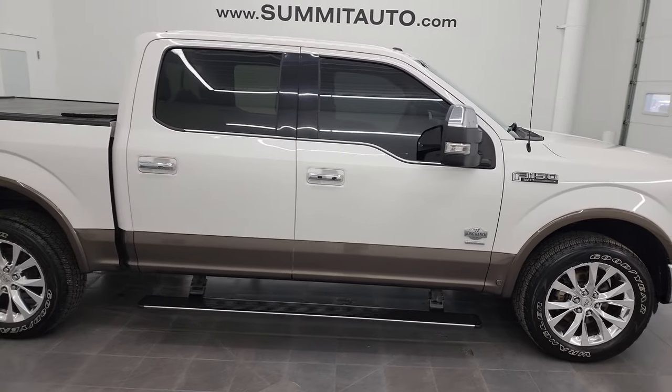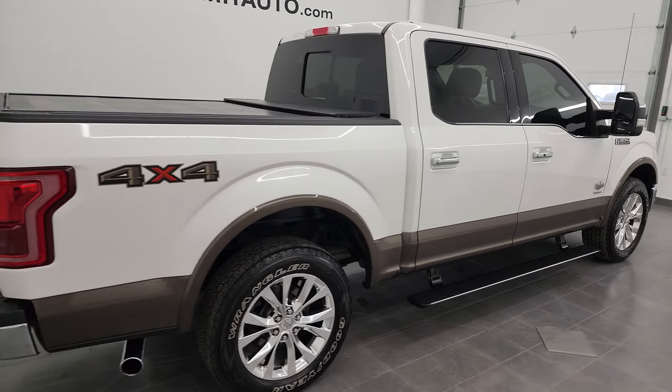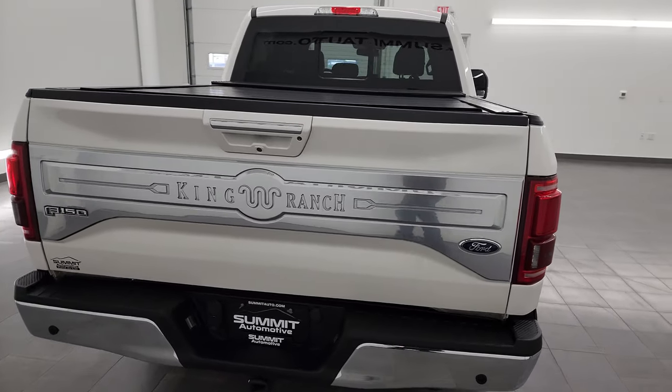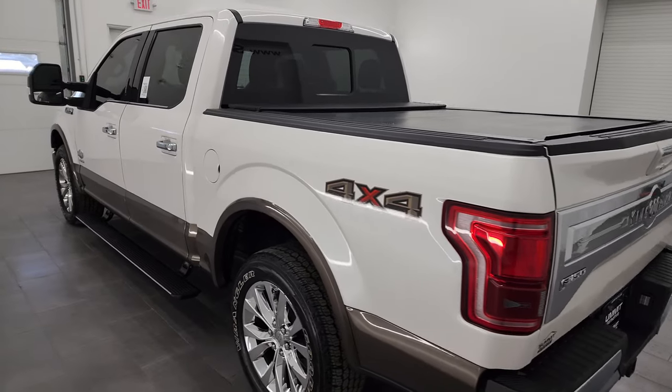This is Brett and this 2015 Ford F-150 Super Cruise Short Box King Ranch is stock number 13257ZA. I am here at Summit Automotive in Fond du Lac, Wisconsin — your new and used light duty truck headquarters.